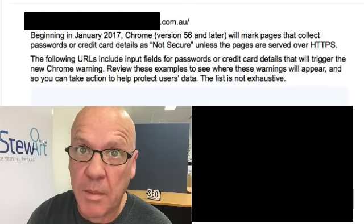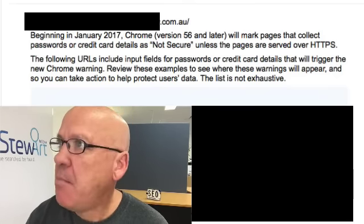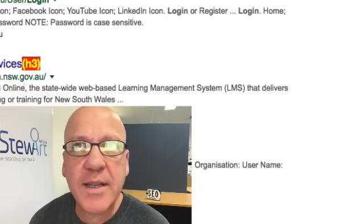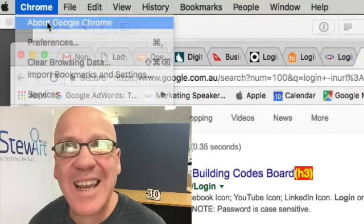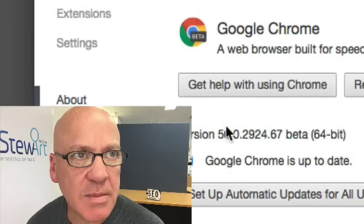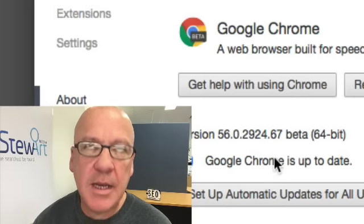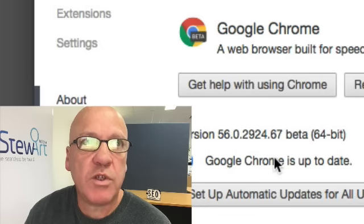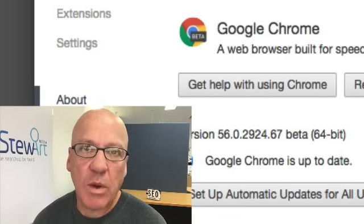So this is part of the HTTPS warning that we're talking about. It's not rolled out yet. My understanding is that you will start to see the warning once this version of Chrome — Chrome 56 — comes out of beta. At the moment we're at version 56, and when this one comes out of beta, you'll start to see the warning. That's within the next week or so, given that we're seeing all these warnings being sent out to website owners.